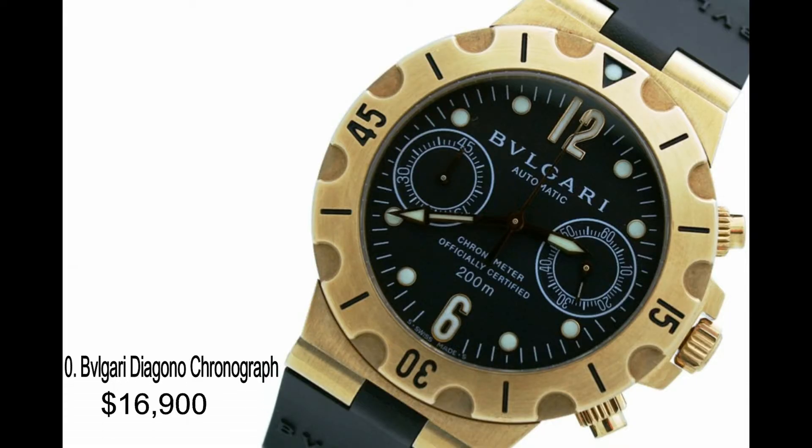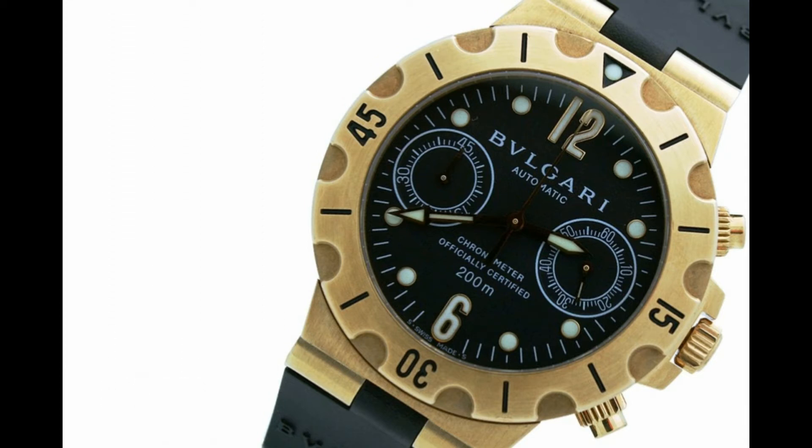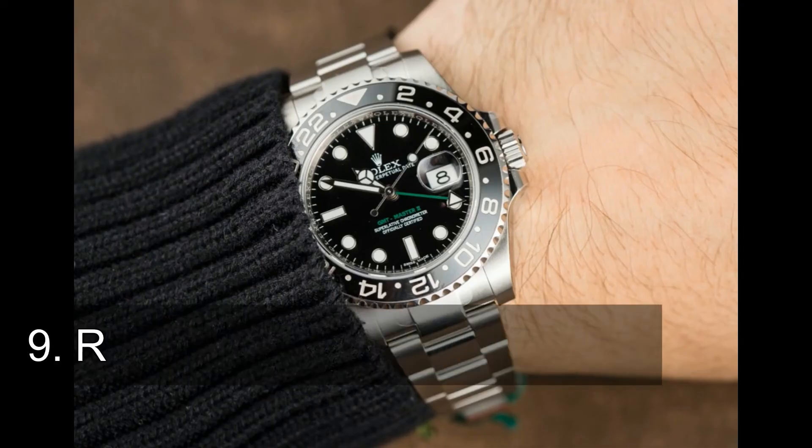Number 10: Bulgari Diagono Chronograph. Bulgari is a brand long associated with expensive watches, and one of their watches made it to this list. Priced at almost $17,000, the Bulgari Diagono Chronograph is a huge hit among rappers and pop musicians. It features a scratch-resistant sapphire crystal front, rubberized black bezel, stainless steel links, and a strap made of durable rubber. The rubber strap is a huge plus, making it easy for owners to provide proper maintenance for this pricey timepiece.